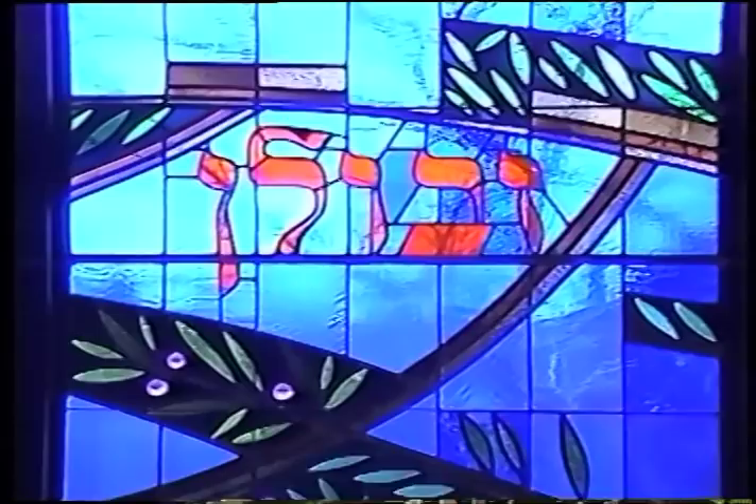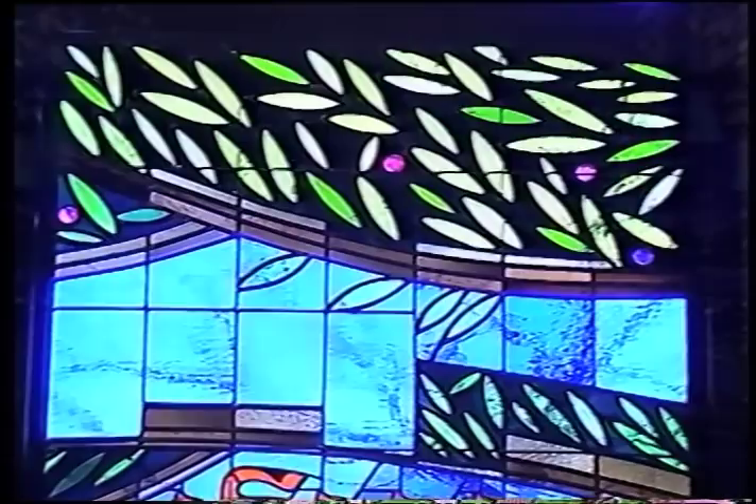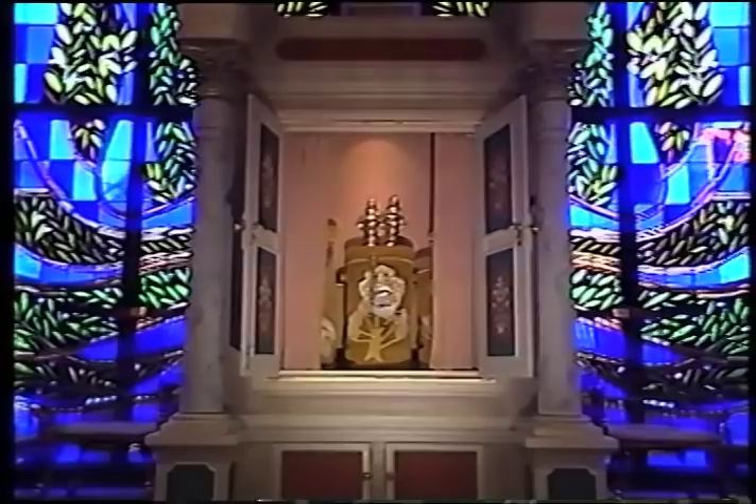Such probing research into theology is unnecessary for the simple assembly of pieces of colored glass. At Conrad Schmitt Studios, however, thorough investigation is simply the essential first framework for a window of significant meaning and liturgical accuracy.